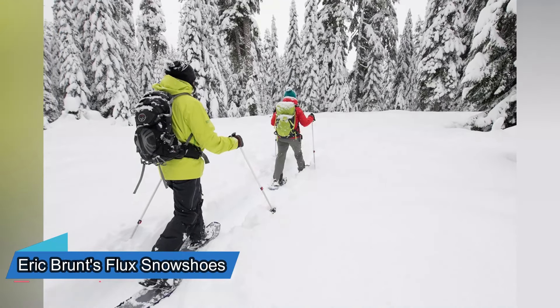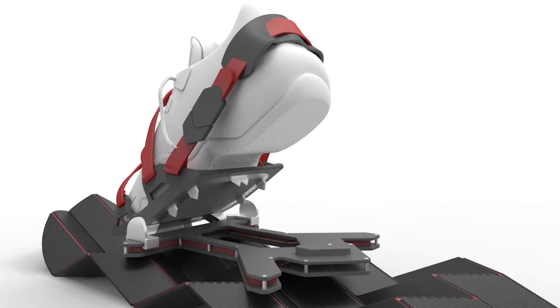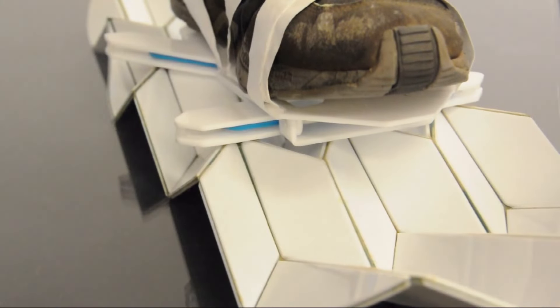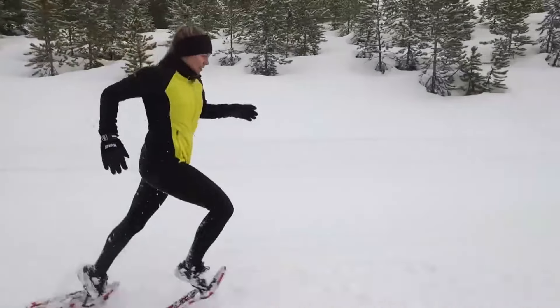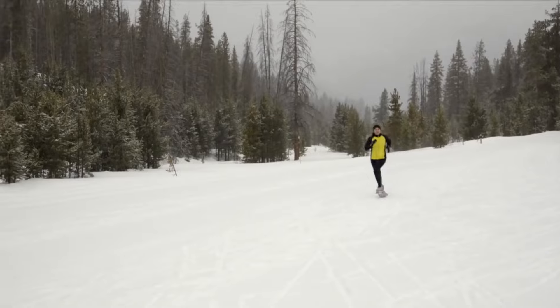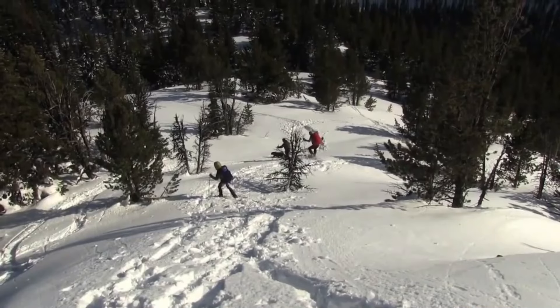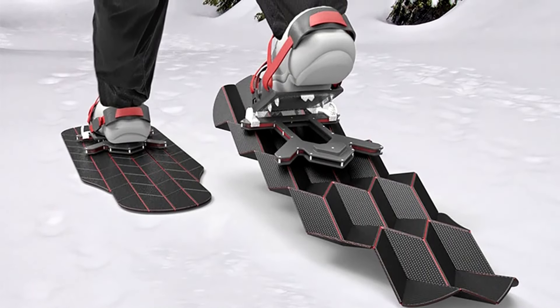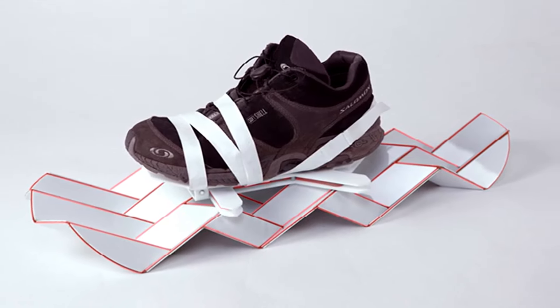Snowshoeing is a fun and healthy activity, but it can be challenging when you encounter different types of snow. That's why you need Erik Brunt's Flux Snowshoes — snowshoes that can change their shape and size according to the terrain and snow conditions. They use a folding mechanism powered by your own movement, so you don't need any batteries or buttons. They can adapt to any snowshoeing adventure, from powder to ice, and make your walk more natural and efficient. Made of lightweight and durable materials, they are expected to cost around $300 USD when they hit the market.